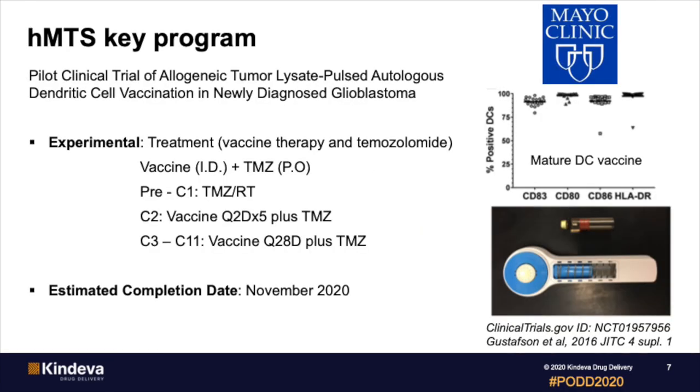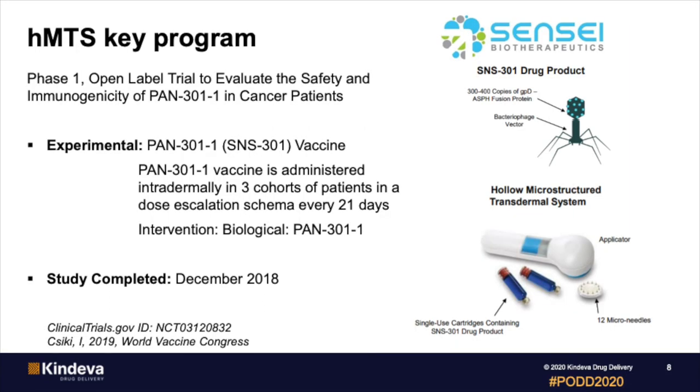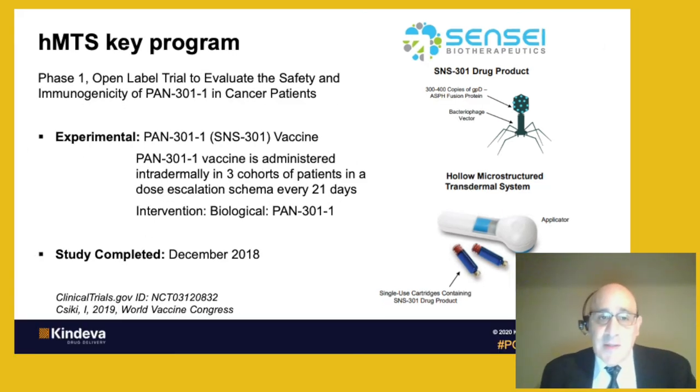Our hollow microneedles are currently being evaluated in two cancer vaccine studies. One of them is from Mayo Clinic — they're doing a phase one clinical study in glioblastoma patients, delivering a cellular therapy, dendritic cells, to these patients using our hollow system. This study is expected to complete at the end of this year. Sensei Biotherapeutics has also conducted a phase one clinical study in cancer patients using a bacteriophage — a virus that expresses the cancer antigens — administered with our hollow microneedle system. This study was completed in December of 2018, and they are progressing forward with a phase two study, as is the Mayo Clinic.